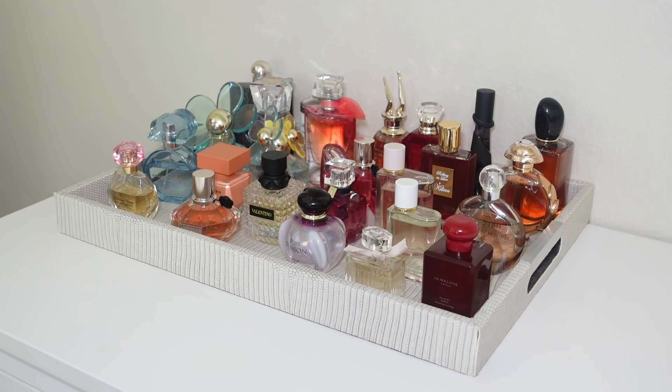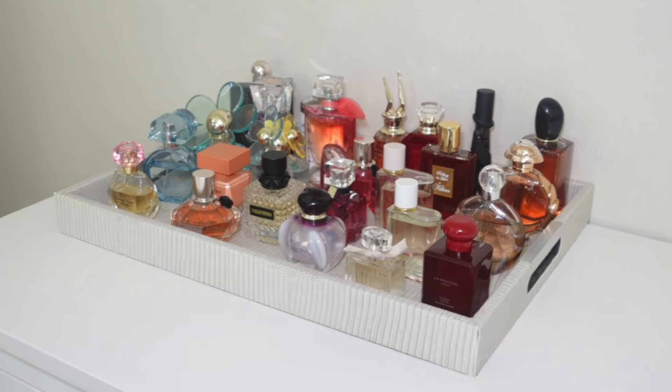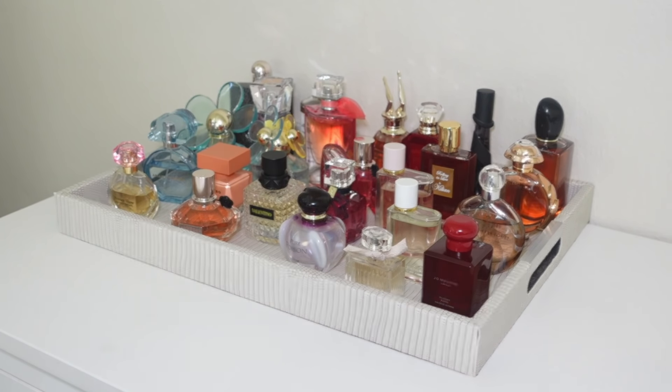And there is our tray! It looks so beautiful — a mix of lots of colors, very springy yet sexy, flirty, and fun. I'm going to show some close-up shots like I always do. Thank you so much for being here with me today — I know a lot of you enjoy this type of video and find it relaxing. As always, I'd love to know which fragrances you're adding to your tray this month. Don't forget to subscribe, comment below, and give this video a thumbs up. I'll see you in my next video!